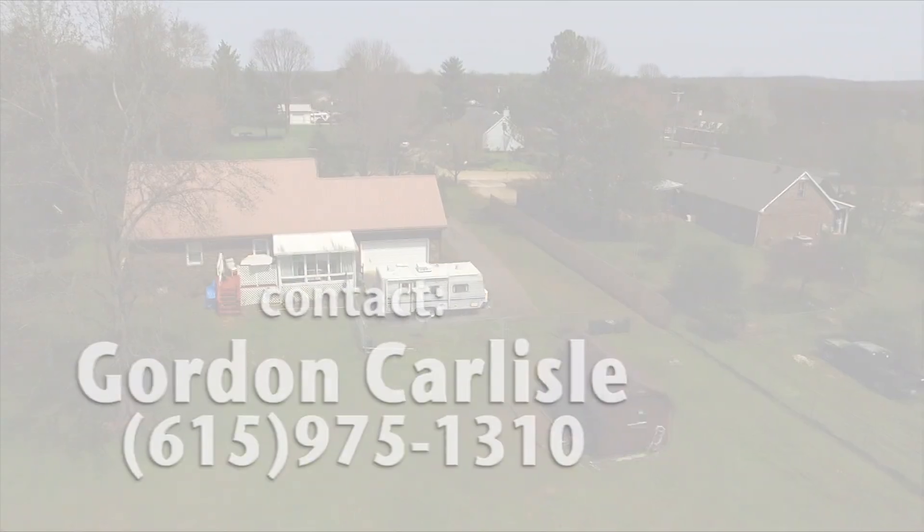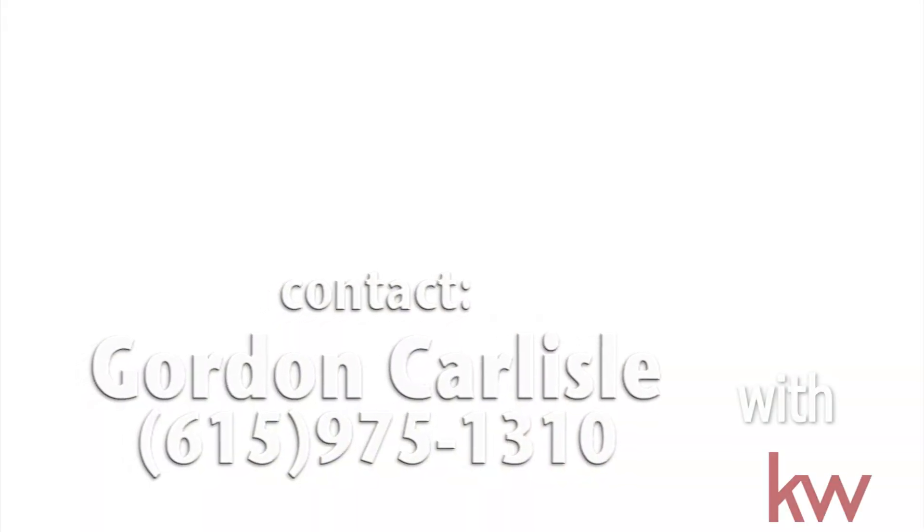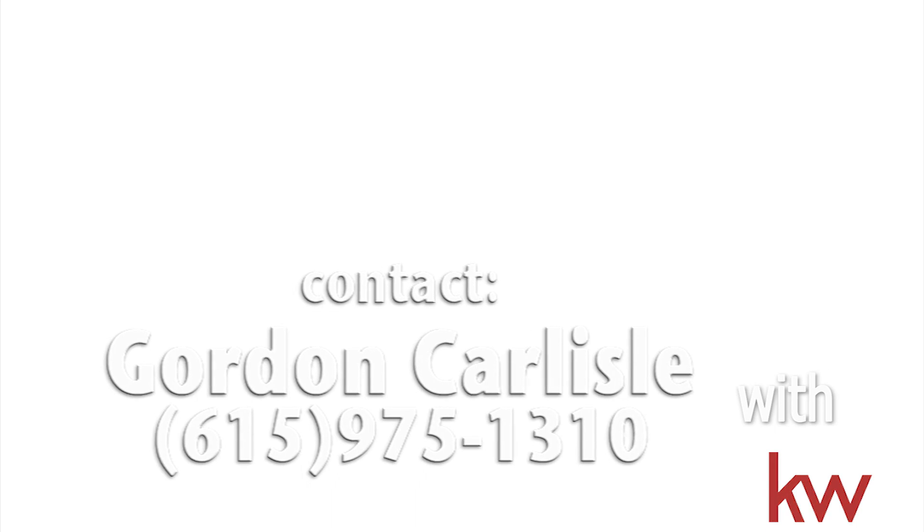Listed by Gordon Carlisle with Keller Williams. To schedule a viewing call Gordon at 615-975-1310. This film was made by Michael Brooks Photography.